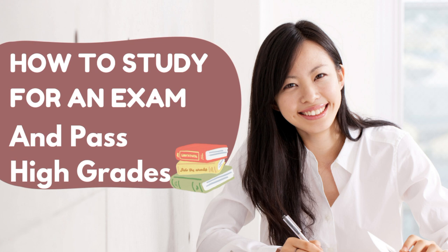Step 1: Understand the exam format. Familiarize yourself with the structure, marking scheme, and content of the exam. Knowing what to expect will allow you to strategize your studying accordingly.